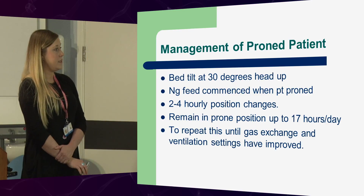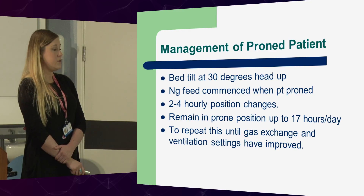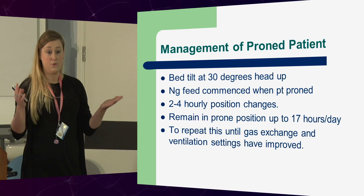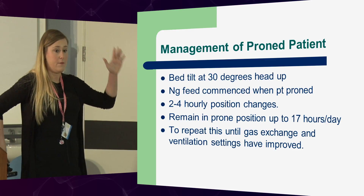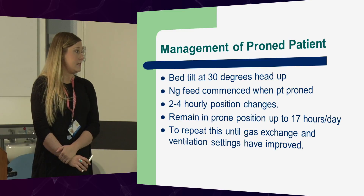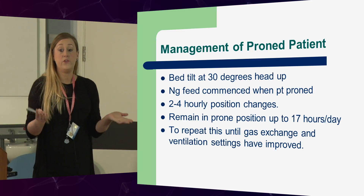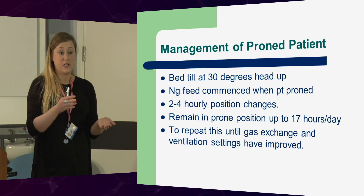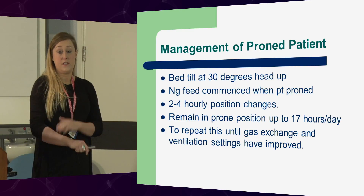Take anything off that doesn't need to be on or that can be managed with boluses. After you've proned, tilt the bed at 30 degrees head upwards. NG feed is commenced when the patient is proned, with two to four hourly position changes. When you do get someone into prone, use the swimmer's position — arm up, arm down, head facing the arm that's up. They remain in prone position for up to 16 or 17 hours a day, and you repeat this until gas exchange and ventilation settings have improved. In Sandra's case, we only needed to prone her once.